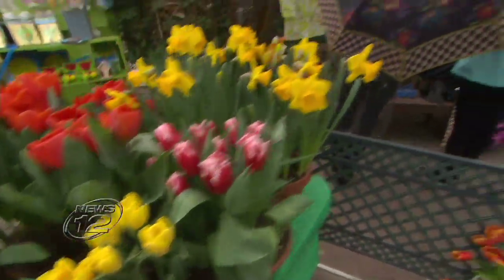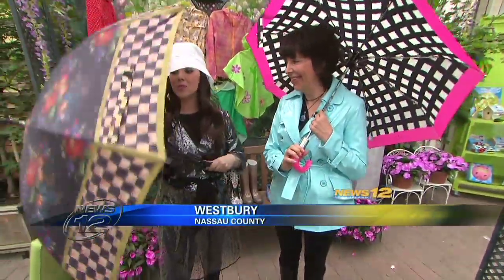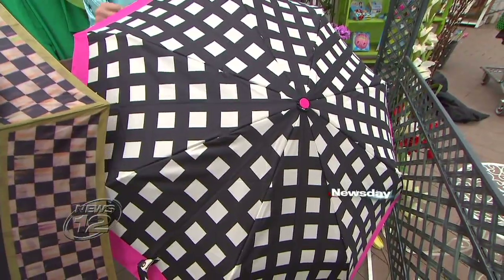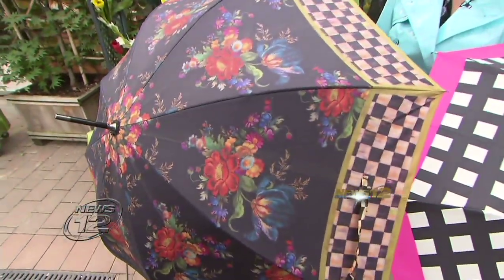Before we get to the May flowers, we've got to get through these April showers. But luckily, Ann Bratzgear, style writer for Newsday, has some great options for us, including these umbrellas that I love. Aren't they fabulous? I'm carrying a Kate Spade umbrella available at Bloomingdale's, and it's graphic and pops. Anybody who collects this beautiful Mackenzie Childs will go wild for this.